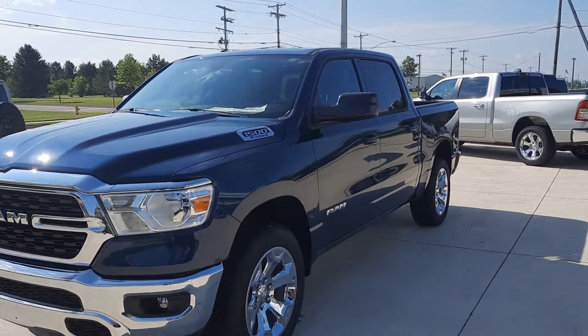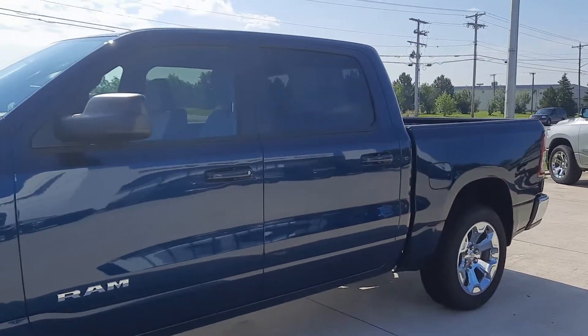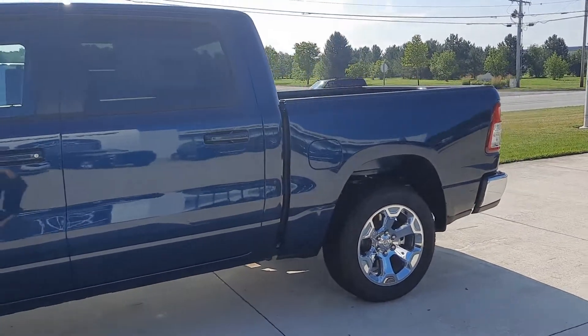Angel here at Terry Henricks Chrysler. We're going to take you on a quick walk around of this brand new 2022 Ram 1500 Bighorn.